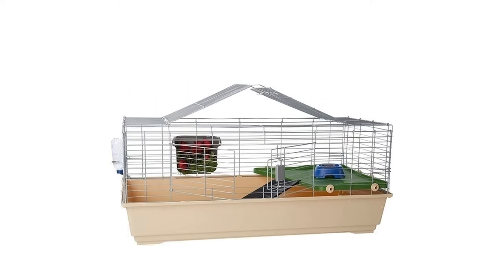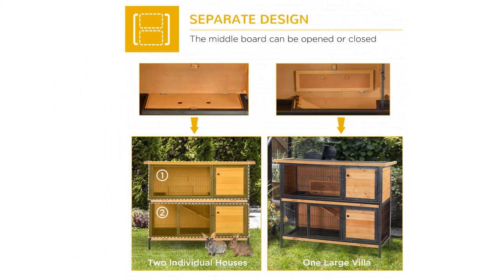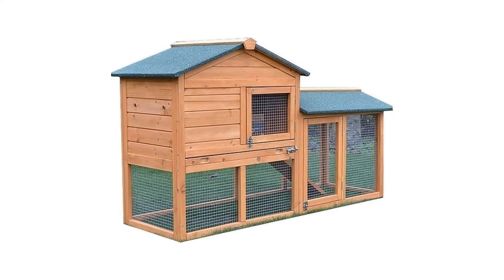Rabbits make wonderful pets. They're funny, energetic and gentle little animals that quickly become an important part of the family unit. So if you have one, two or more, you need to make sure that they have somewhere they can call home.